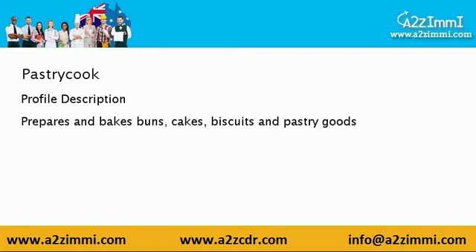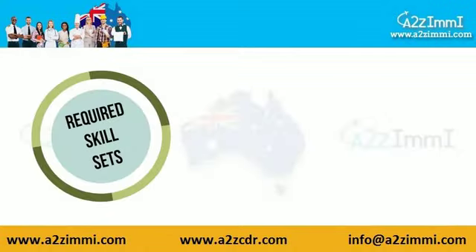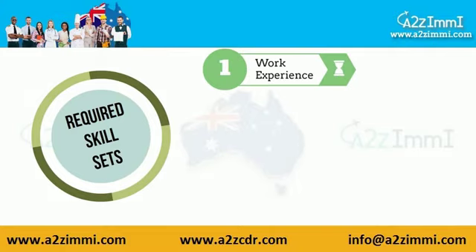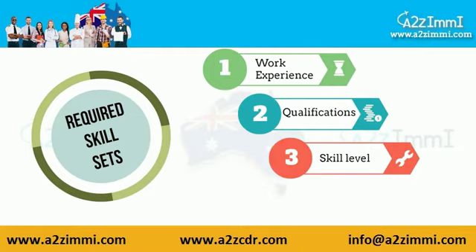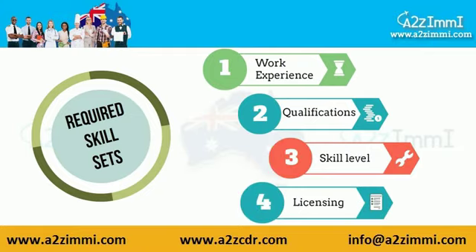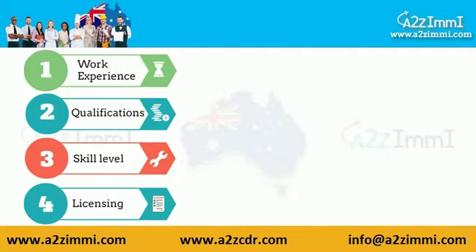Now let's check out the key requirements of your job profile. To apply for Australian immigration, the main key factors are work experience, educational qualification, skill level as per AQF, and license registration in some cases.